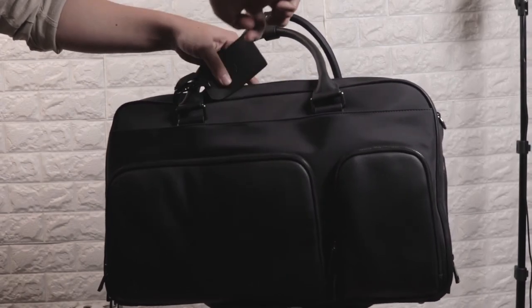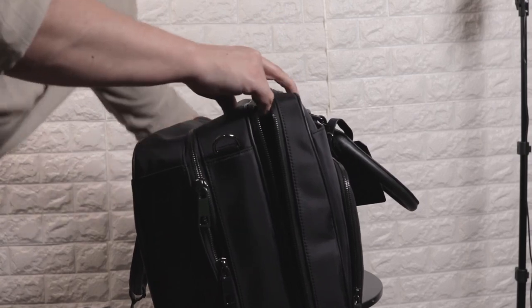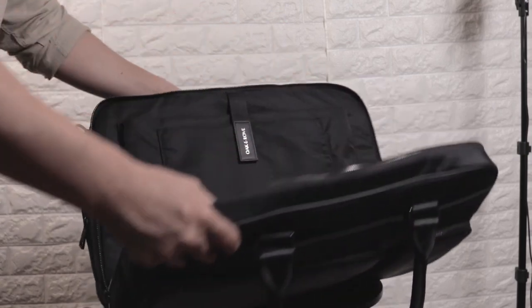I know it's securely stashed in there because it has very strong magnetic closure. No more speedwalking in the airport with a water bottle in one hand and a sweater tied around my neck. The next compartment is for all of your tech storage — it has a generous amount of compartments and space to keep everything in place and protected, just like their Alto briefcase.